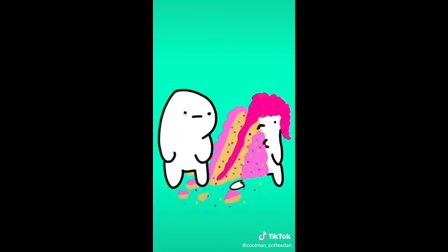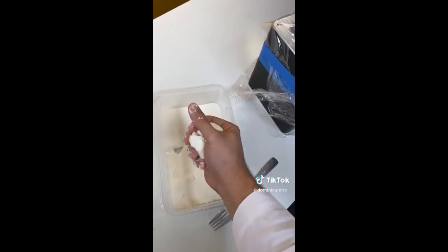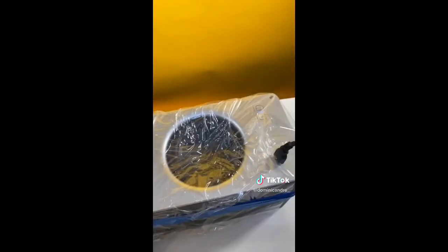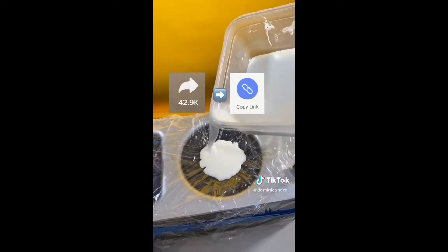This is oobleck, and it has some really unique characteristics. When you apply force to it, it turns into a solid, but when you let it relax, it turns back into a liquid. So what happens if we put it in a speaker and blast it with some bass? Let's check it out.